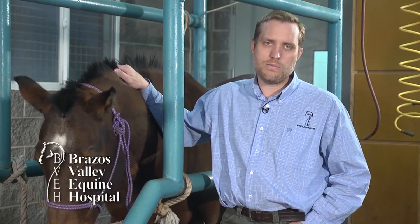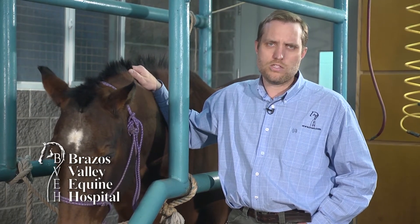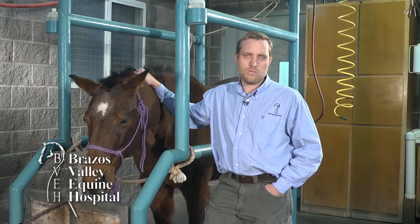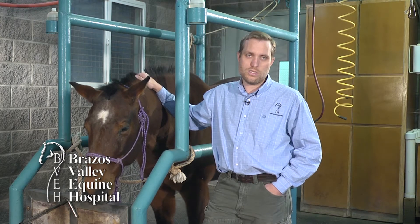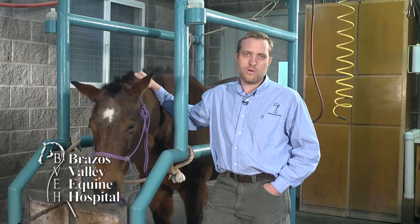This tool is not a replacement for a proper lameness evaluation, but it is an important tool in helping us provide a higher level of diagnostics and analysis. In addition to poor performance and lameness, we're also using the lameness locator on pre-purchase exams when requested, to confirm there's no underlying lameness in the new horse prior to purchase.